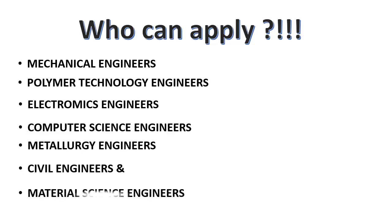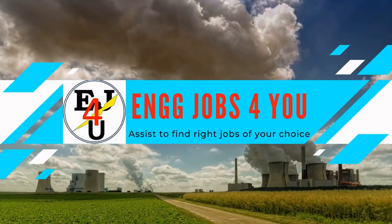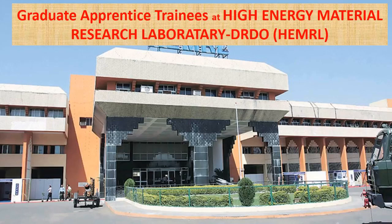For details, please see the video fully. You are watching the channel Engineering Jobs for You. In this channel, every day at 10 a.m. we will upload government jobs, and every day at 5 p.m. we will upload private jobs for engineers. Now let us see the opportunity in detail.